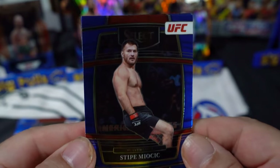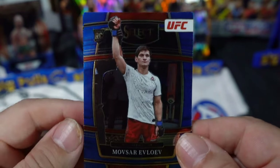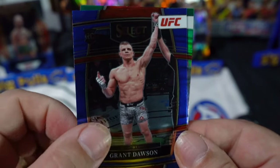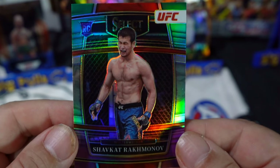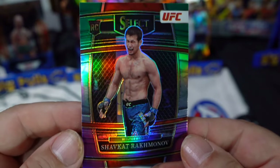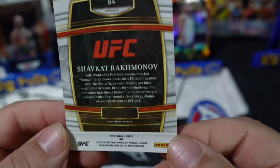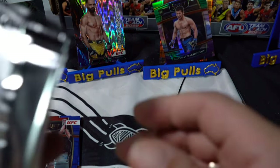Hoping we hit a nice big numbered card. We've got Mozvar, Grant Dawson, and Shavkat Rakhmonov — oh, terrible! Look at that for a rookie — look at the shine on that! And that is a Prism Concourse. We've got three left, still no numbered cards.